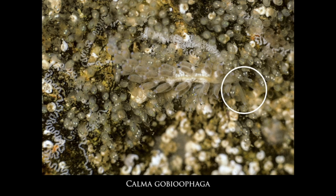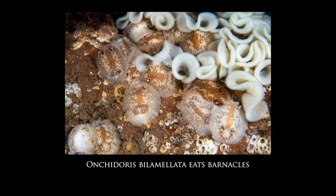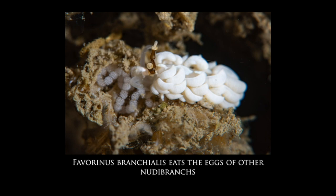This white zigzag pattern is the spawn of a nudibranch. Onchidoris bilamellata feeds on barnacles, and sometimes we find huge numbers of these both on the shore and in shallow water. Some nudibranchs even feed on the spawn of other nudibranchs — this one is munching away on another species' eggs — and then some nudibranchs even eat other nudibranchs.